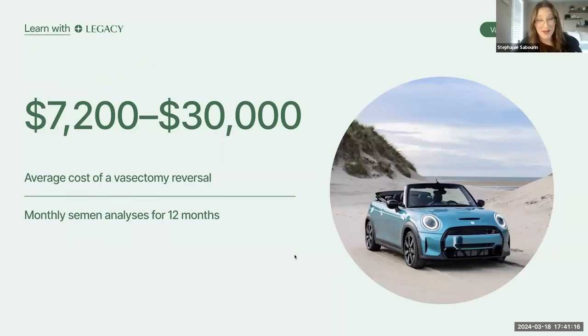Money plays a big part in the decision to reverse a vasectomy. Reversals are never covered by insurance. Costs vary based on provider and location — while there may technically be options in the $7,000 to $8,000 range, expect to spend more, especially if you want it to actually be successful. You also need to factor in the cost of monthly semen analysis tests required by all surgeons performing reversals — done monthly for 12 months or longer. This cost typically equates to buying a new car.